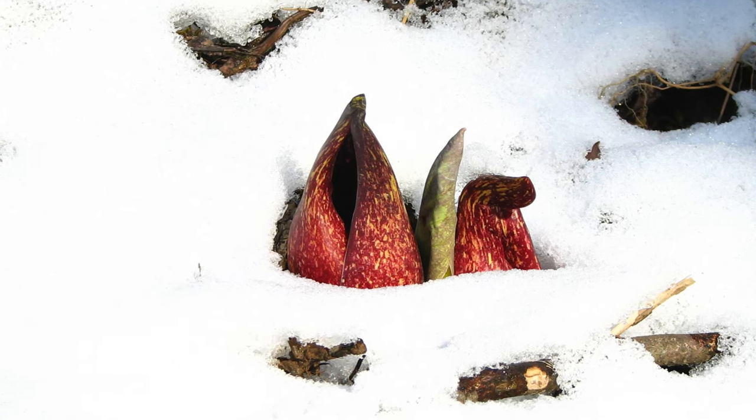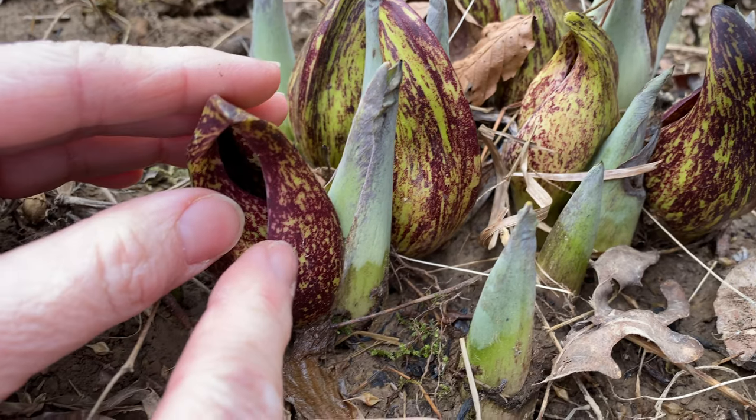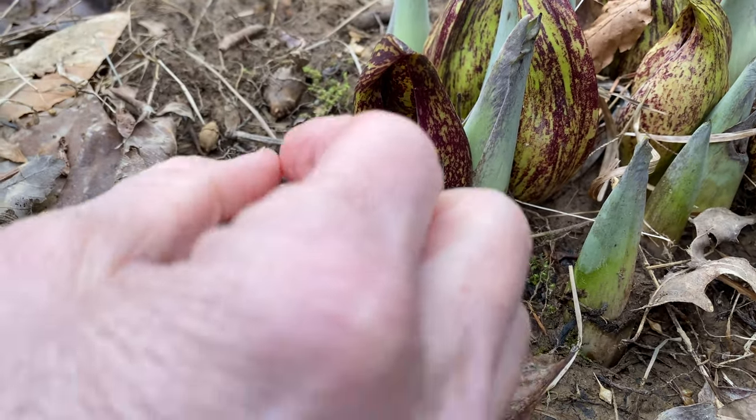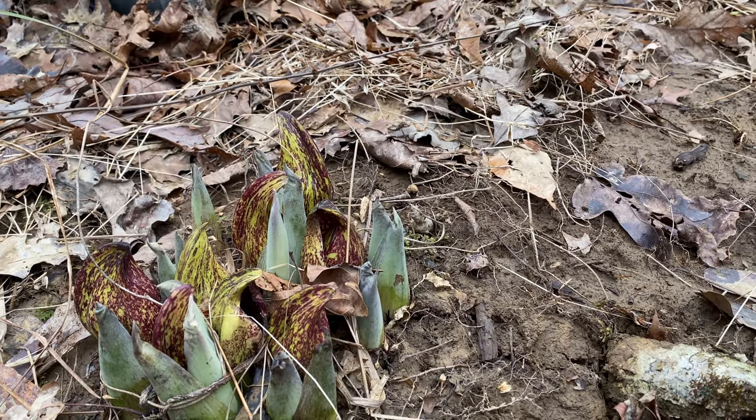So it can push right up through snow and ice, which is really a neat thing. Then it comes up and the early emergent insects that walk along the ground — like flies and beetles — that are attracted to the foul smell of the leaves will come to it and move around the pollen on the flowers to pollinate it.